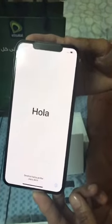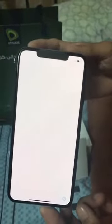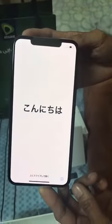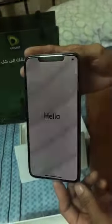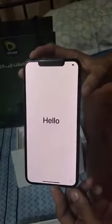The setup screen is cycling through multilingual greetings: Hello, Hola, Bonjour.